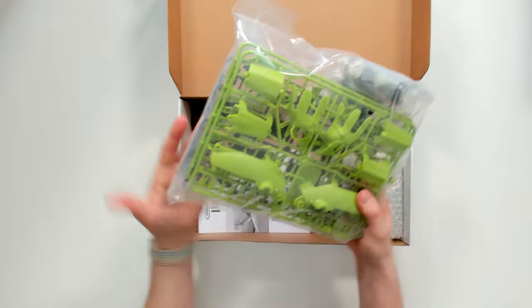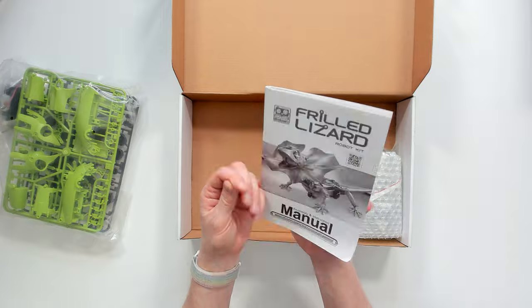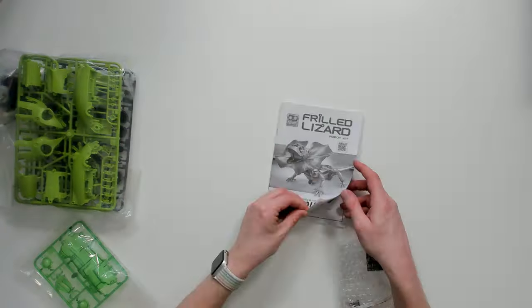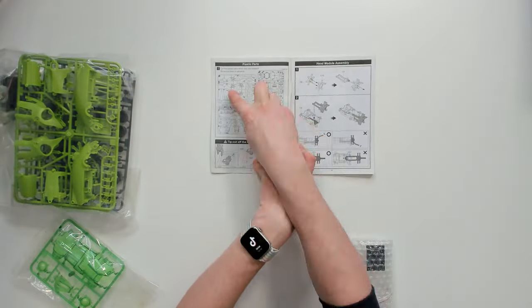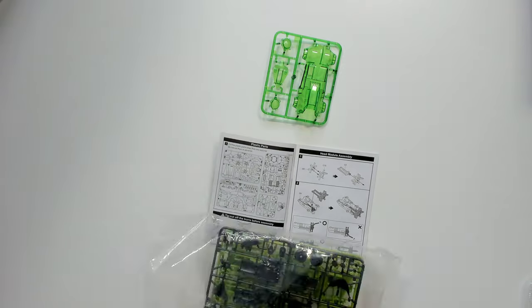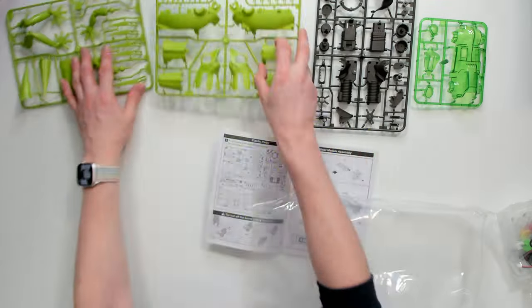The frilled lizard is an amazing creature that is found in Australia and Indonesia. These lizards are known for their unusual appearance, which includes a fringe of flaps or scales around the neck. These flaps can be opened up when the lizard is threatened, making it look much larger and more intimidating.